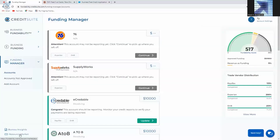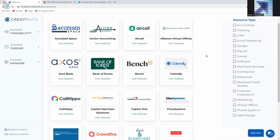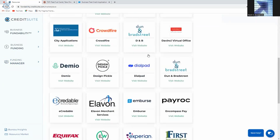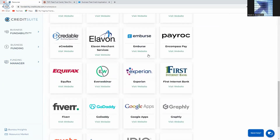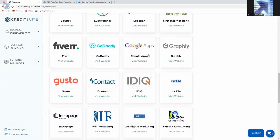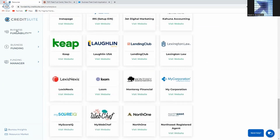Beyond that, you also have access to our resource marketplace, which gives you access to a lot of the resources you may need to grow your business — whether you're looking for schedulers, phone services, virtual offices, or more. These are the same sources that CreditSuite uses, vetted over time, that can work to grow your business. You now have an entire marketplace of resources available to actually use to grow your business.